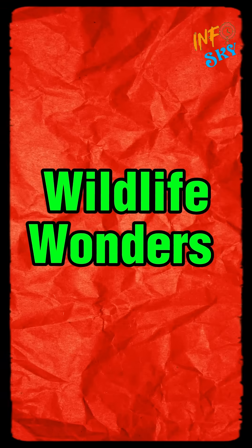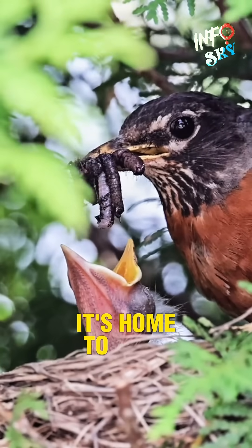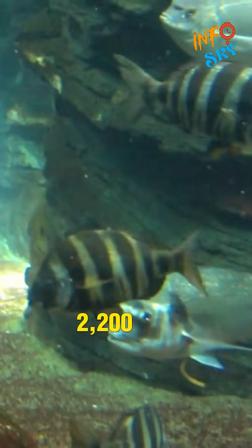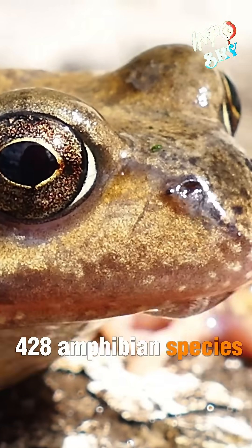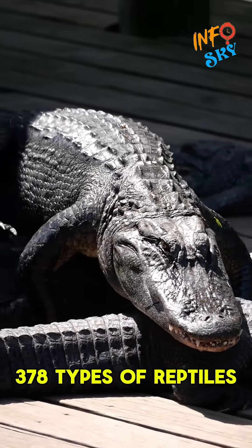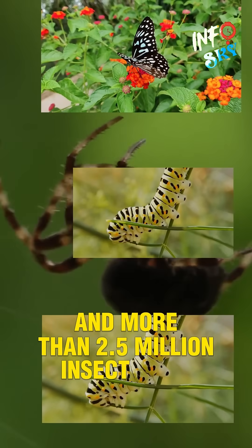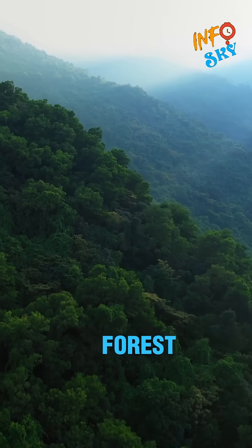The Amazon is bursting with life. It's home to around 1,300 bird species, 2,200 types of fish, 428 amphibian species, 427 types of mammals, 378 types of reptiles, and more than 2.5 million insect species.